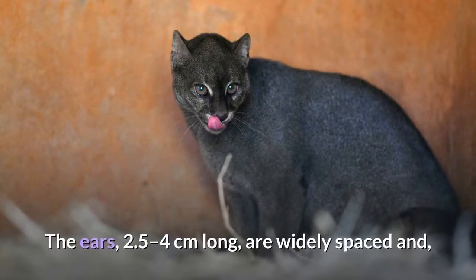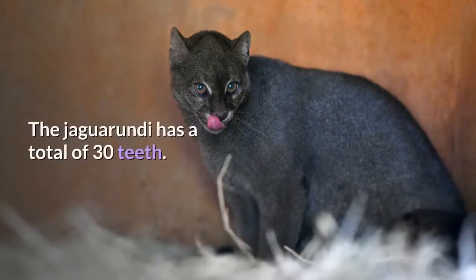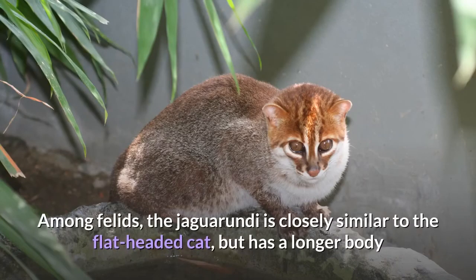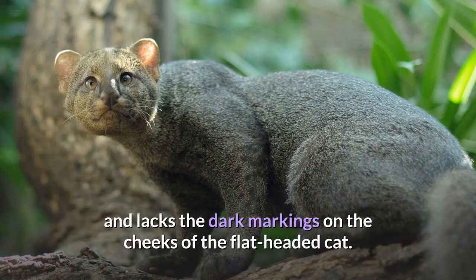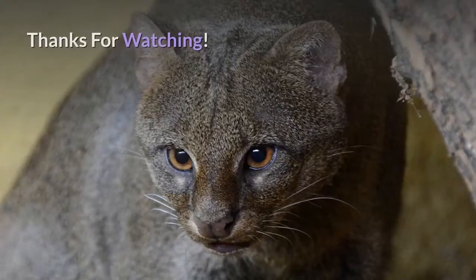The ears, 2.5 to 4 centimeters long, are widely spaced and, unlike many other felids, lack white spots on the back. The Jaguarundi has a total of 30 teeth. Among felids, the Jaguarundi is closely similar to the flat-headed cat, but has a longer body and proportionately longer legs, is heavier and lacks the dark markings on the cheeks of the flat-headed cat. Tawny Jaguarundis bear a similar coloration as the significantly larger Cougar.